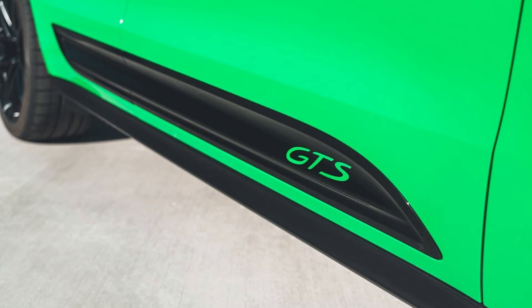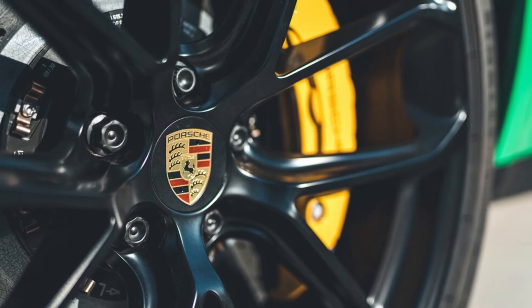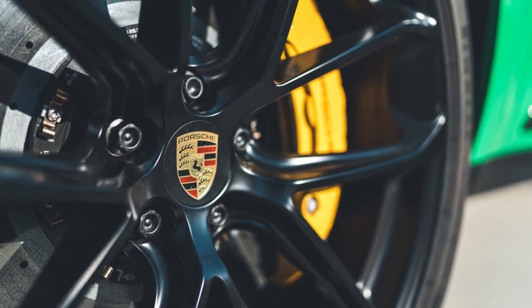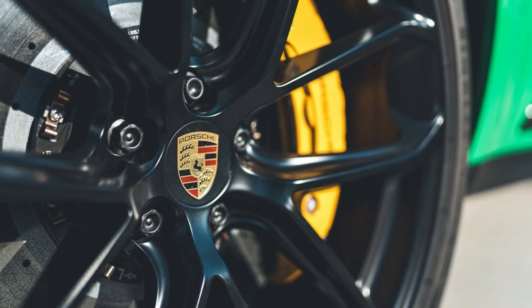The Macan GTS is decked with black accents, including window trim, mirror caps, and a rear spoiler. There are matte black aero skirts all around and a rear diffuser in the same color.